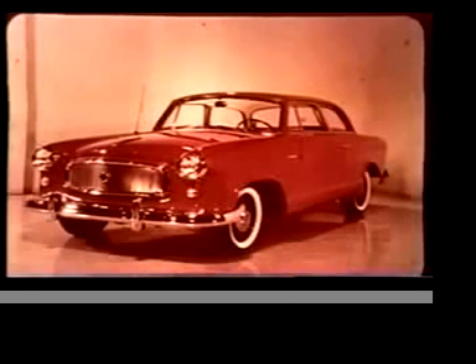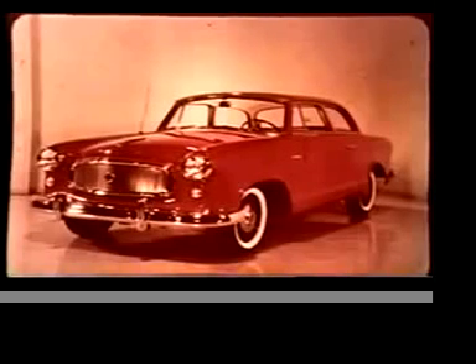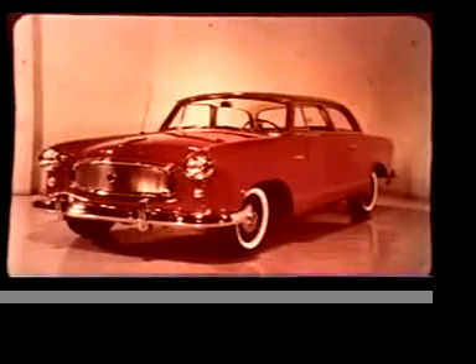And for the man who wants tops in economy plus top-notch performance and American standards of comfort, convenience, and riding smoothness — it's Rambler American. First in economy, first in handling ease.